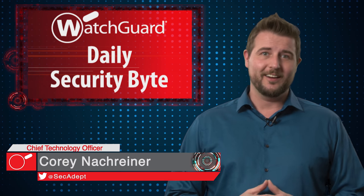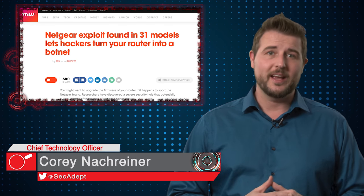Welcome to WatchGuard's Daily Security Byte. I'm Cory Knottgeier. Today's story is insecure Netgear routers.